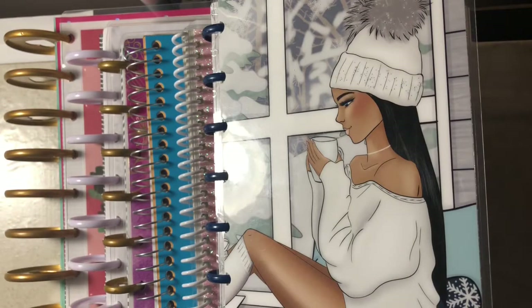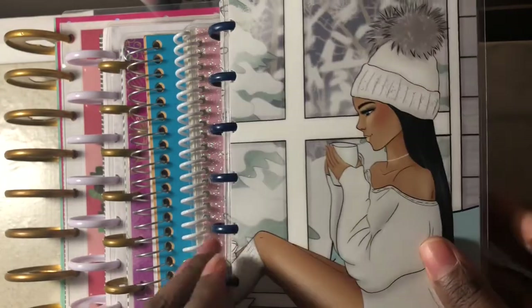Hey everyone, welcome back to my channel, She Plans She Budgets. In today's video we will be going over my 2020 planner lineup, so let's get started.